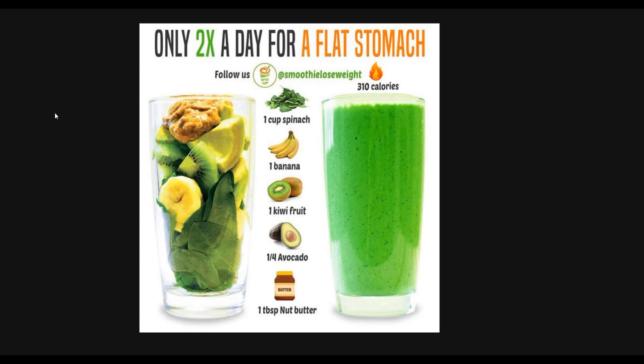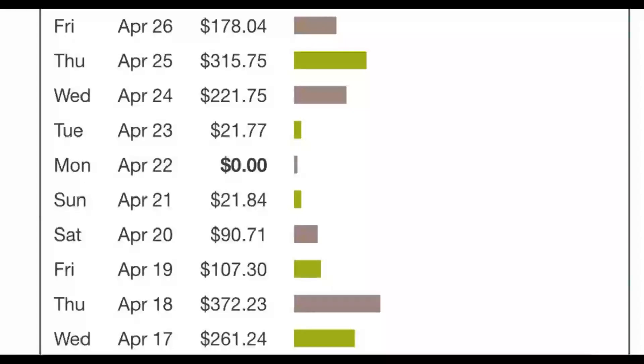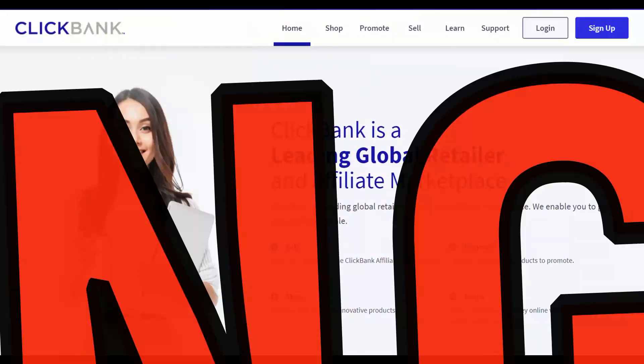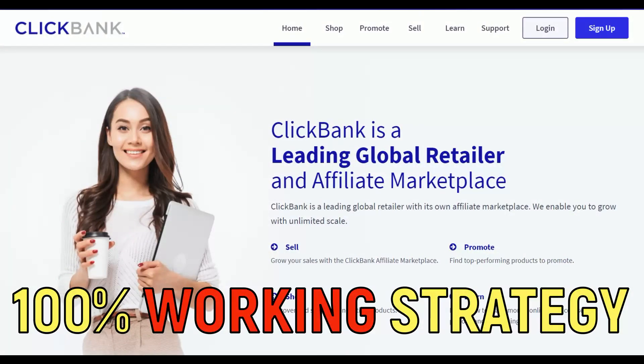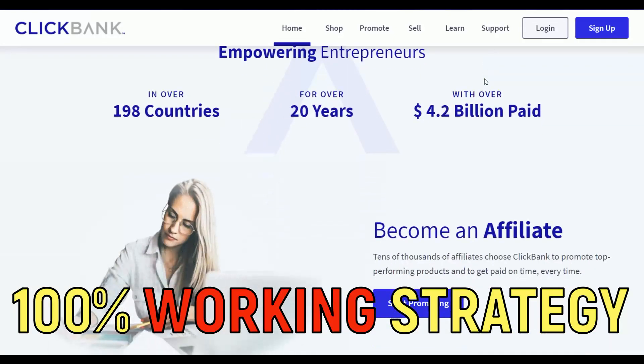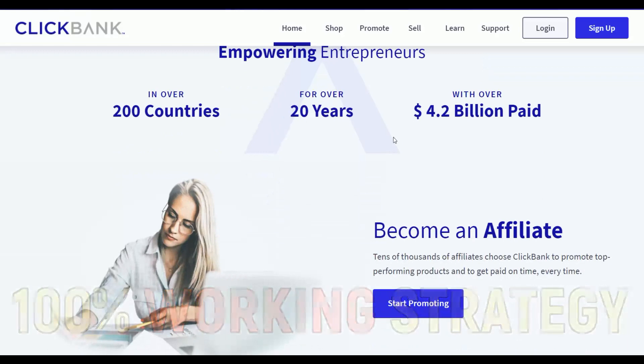What is up guys, welcome back to the channel. Today I'm going to show you some of the easiest methods to make a lot of money very fast on ClickBank using 100% free traffic. This is a method anybody can use to make money on complete autopilot online. You don't need any investment and you don't need any website at all to get started.